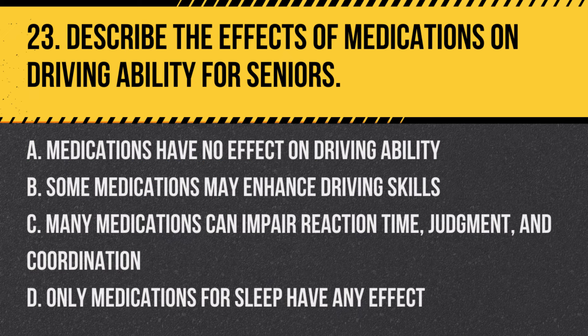Question 23: Describe the effects of medications on driving ability for seniors. a. Medications have no effect on driving ability, b. Some medications may enhance driving skills, c. Many medications can impair reaction time, judgment, and coordination, d. Only medications for sleep have any effect. Answer: c. Many medications can impair reaction time, judgment, and coordination. Seniors should be aware of how their medications may affect their driving.